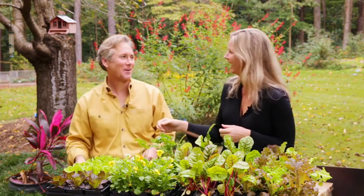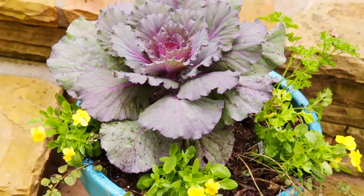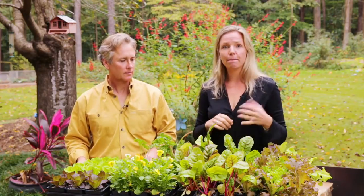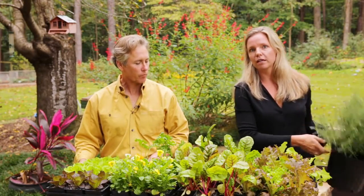We've got butterhead lettuce, leaf lettuce, chard and cabbages, parsley — all of these things are fantastic edible garden options and they make beautiful planters. You can even mix in rosemary or other herbs; they make great centerpieces as well.